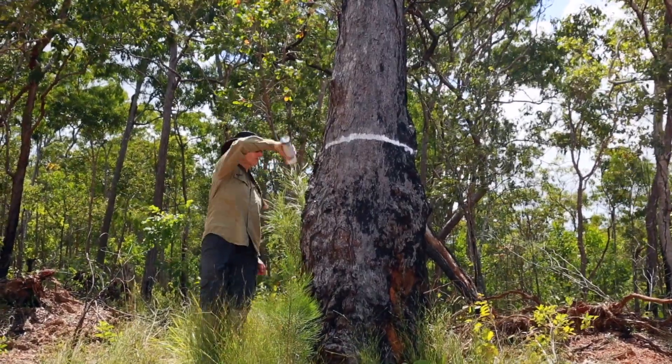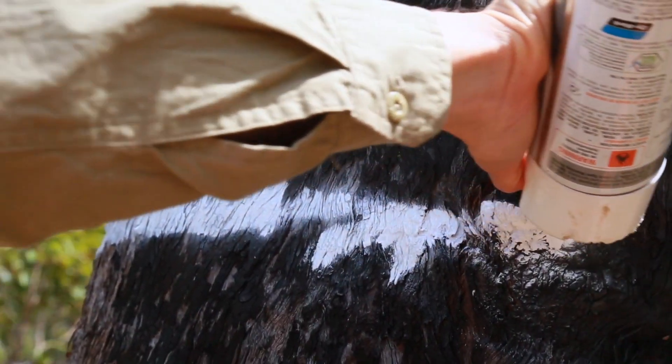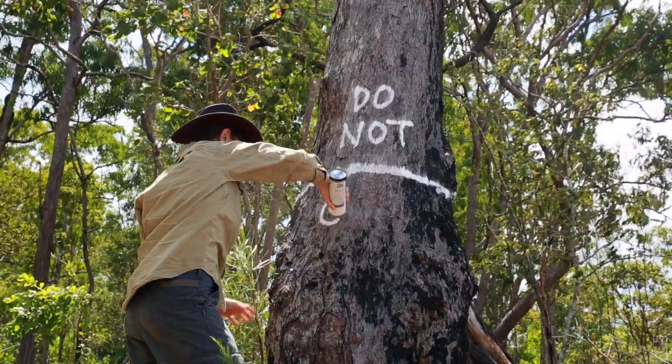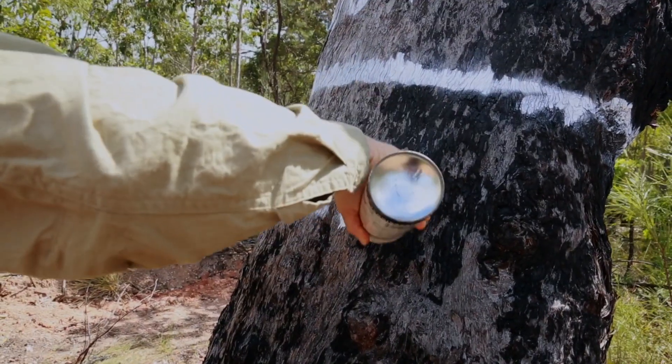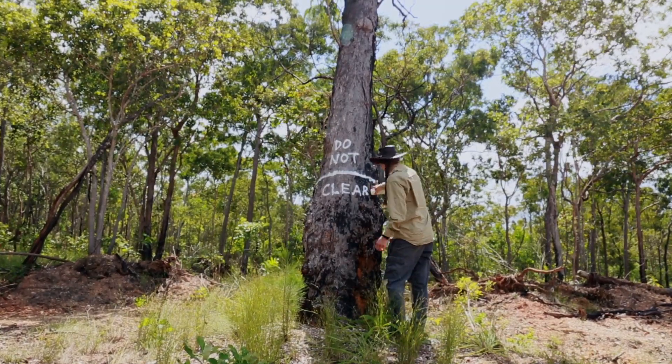We have a good working relationship with the National Park Rangers. Each year I update them with what information I've found out about palm cockatoos and the important breeding areas, and they've been really responsive in prioritizing those areas with regards to their fire management regime. Hopefully we're going to get a lot more good data in the long term.